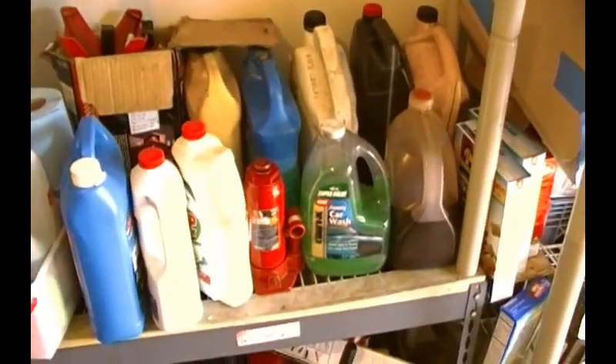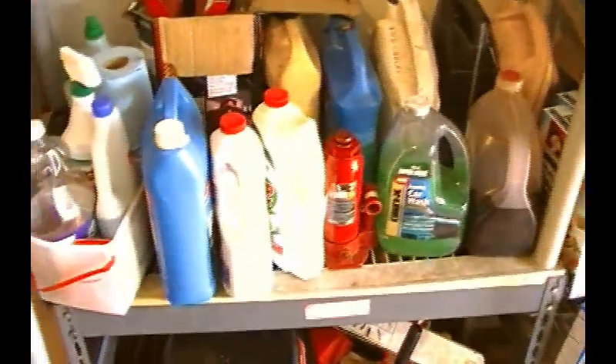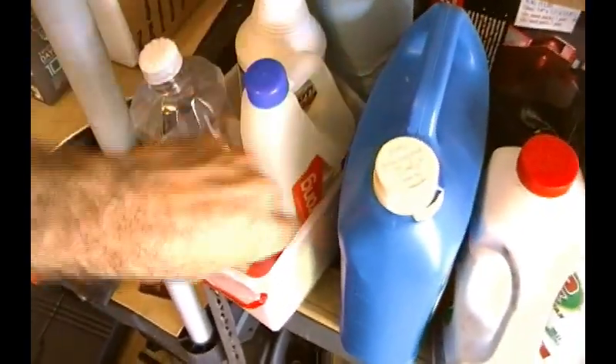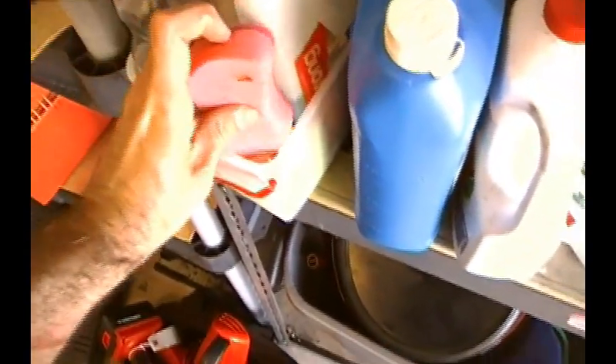All of these cleaning supplies and car care supplies were scavenged — that's why I've got like three bottles of car wash. I often find half-empty bottles of things that I can use. I found several good new sponges recently, which is very helpful.